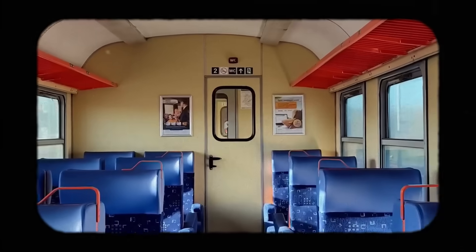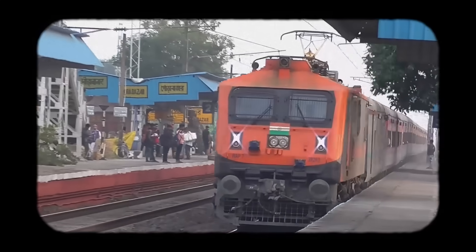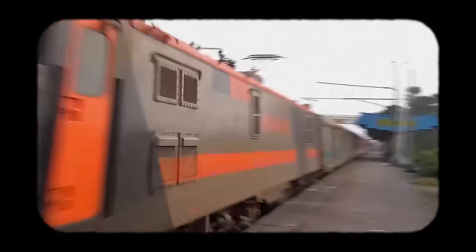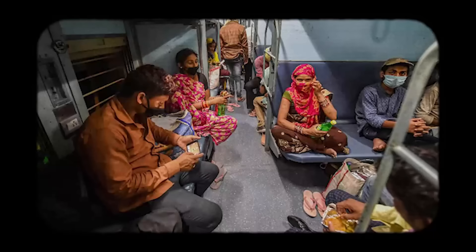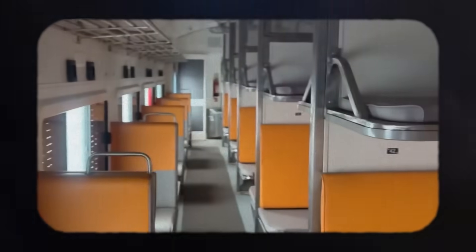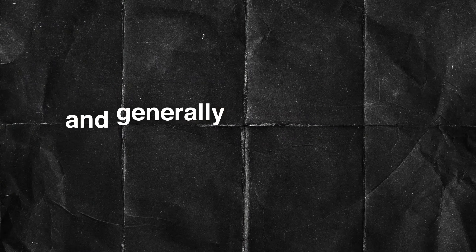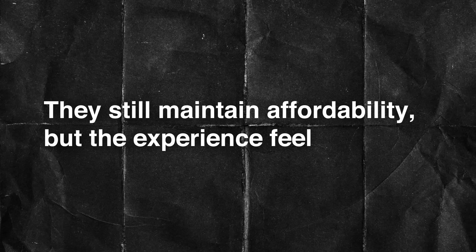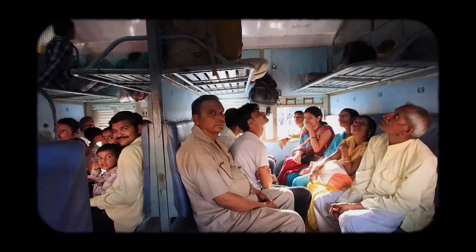There is a misconception that all improvements are aimed at premium travellers. The introduction of Amrit Bharat trains shows how the focus is shifting to the majority of passengers — those who travel in general and sleeper class. These trains have redesigned interiors, cleaner fittings, better lighting, stronger couplers, and generally smoother rides. They still maintain affordability, but the experience feels far more modern. The idea is simple: comfort should not be a luxury reserved for premium classes.